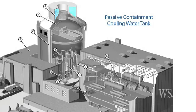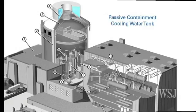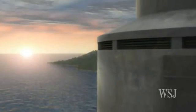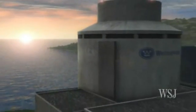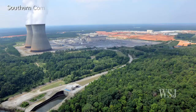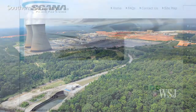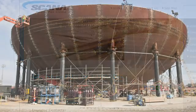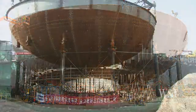So far, American utilities are building only one kind of new reactor, the AP-1000, designed by Toshiba's Westinghouse unit. It's been chosen by two utilities, Southern Company and the Scana Corporation, for projects in Georgia and South Carolina. It's also being used at two sites in China.